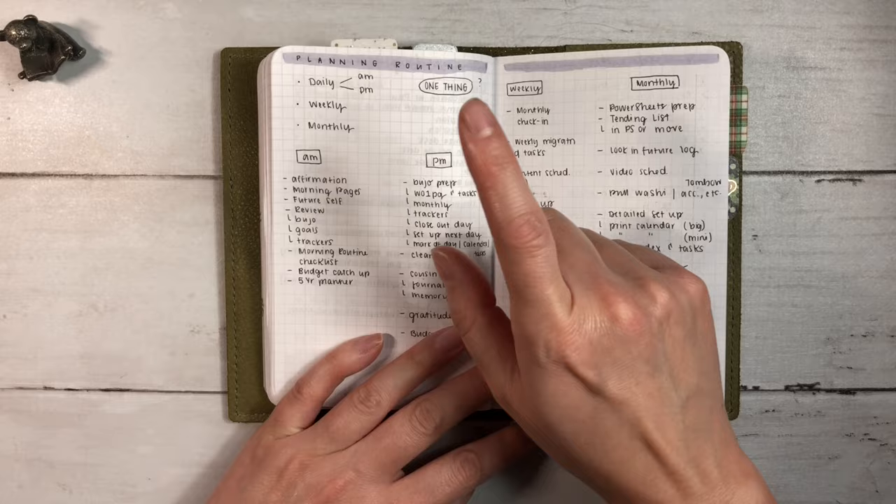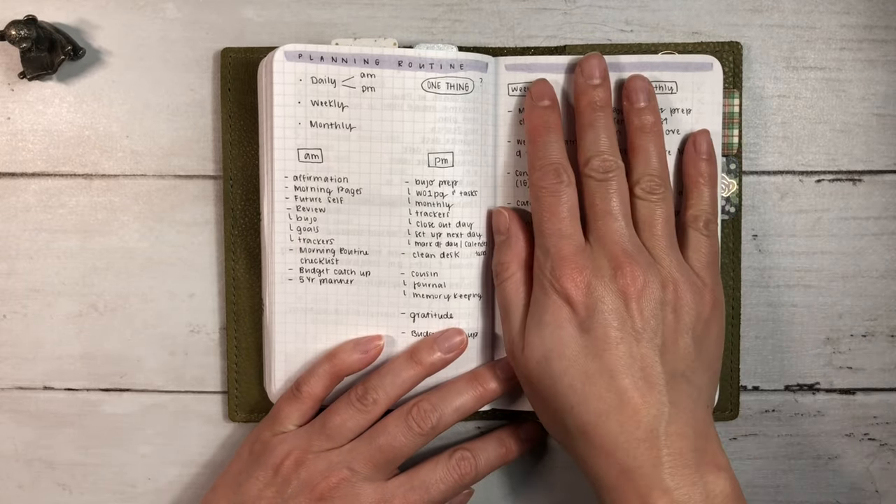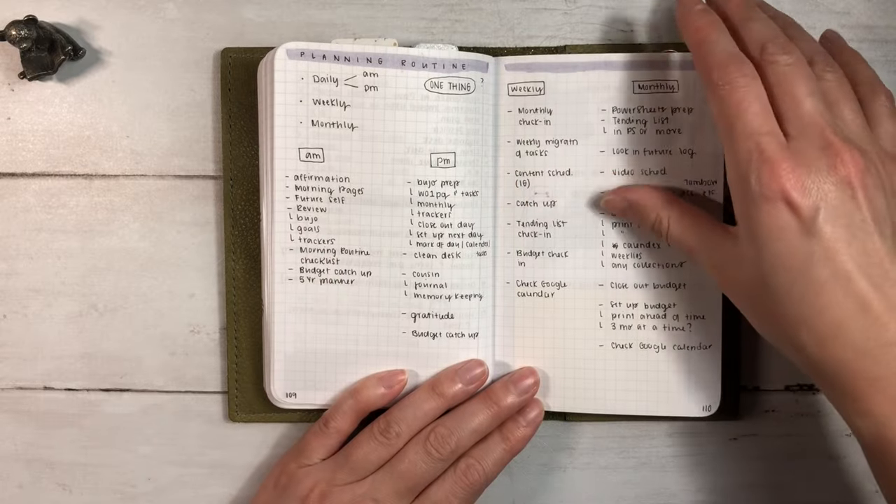Some more notes on the planning routine - so things I want to do in the morning, in the evening, weekly, monthly. I still have to get into weekly and monthly. I'm still working on the dailies right now.